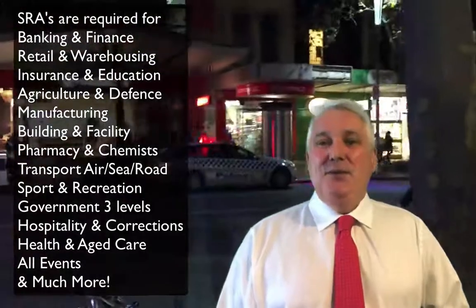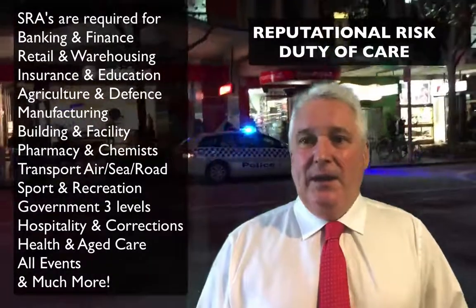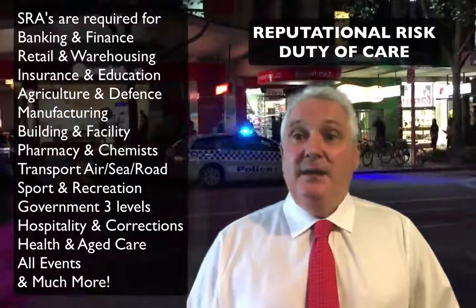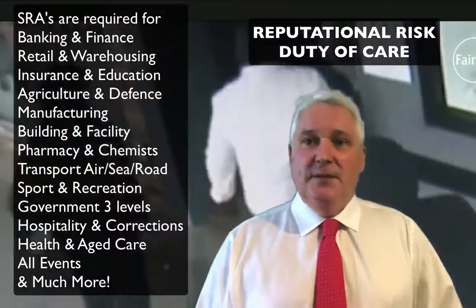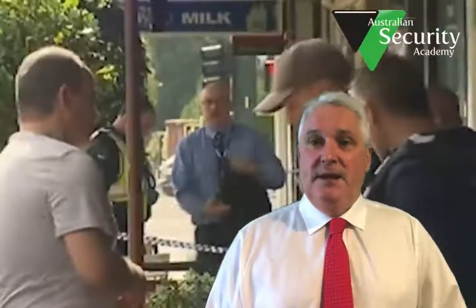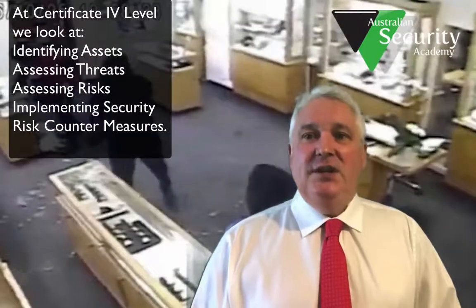Why do they do that? Because we live in an environment where reputational risk is paramount and compliance is very important. In banking, if the bank does not comply with the government's requirements about armed robbery and protecting staff, it can be fined considerable amounts of money, and the same in insurance. Any area that's vulnerable to attacks by armed robbers or people who want to harm staff or gain an advantage — they will require protection against that.